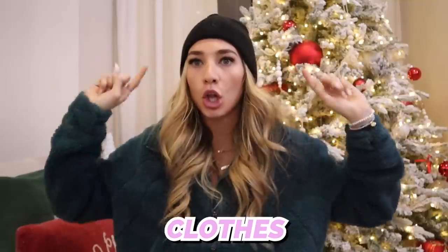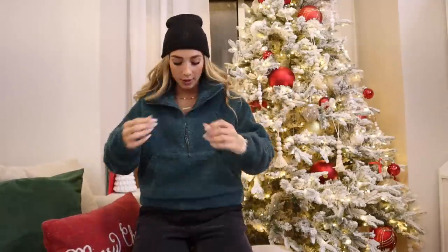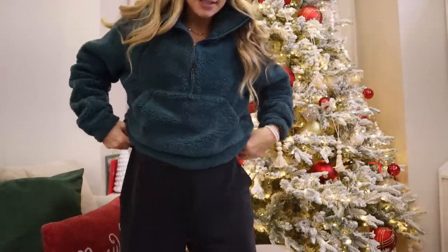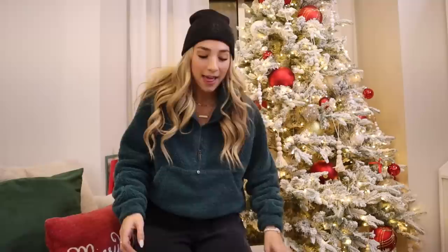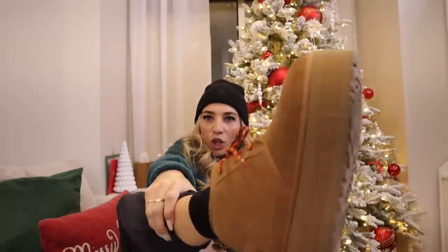First item of business is clothes. I'm wearing what my mom got us for our Christmas PJs — I got this Lululemon Green Sherpa sweater, and I got these Lululemon sweatpants for myself. I also got these cute Christmas platform Uggs. And I got this Lululemon beanie.